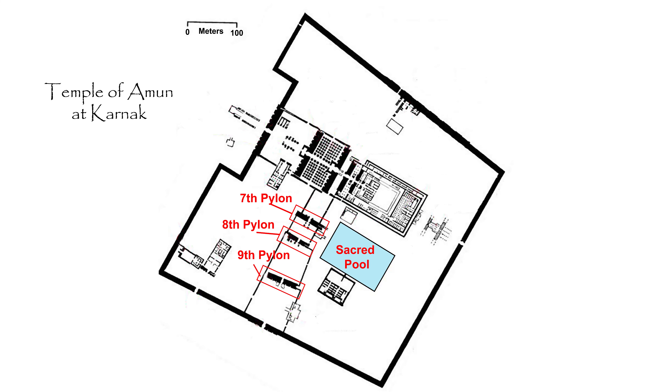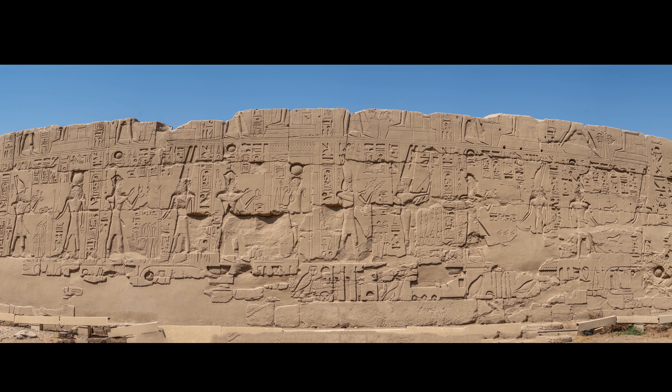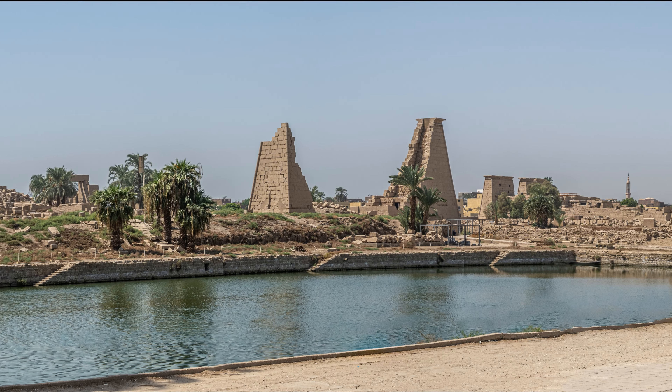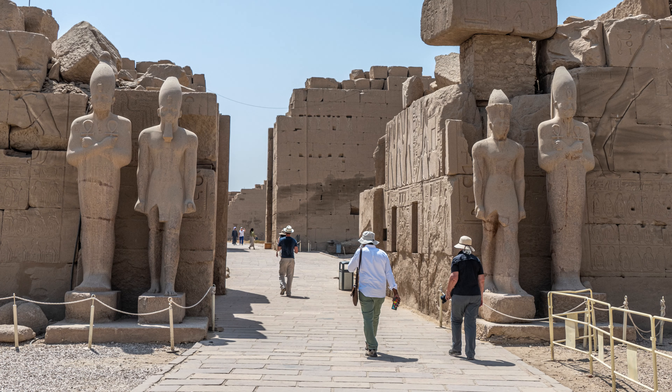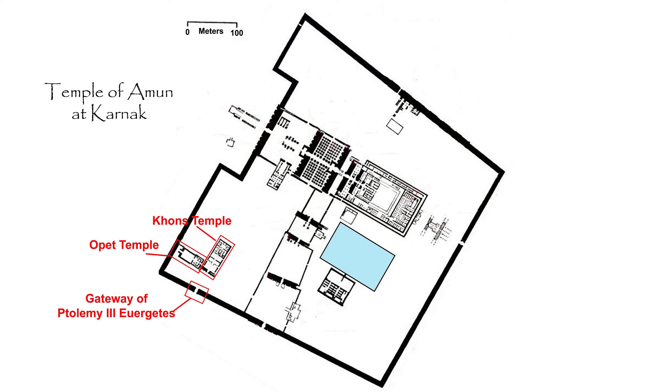We're leaving the Temple of Amun proper and walking between the south wall and the sacred pool, then through the pylons. The south wall of the temple is covered with deeply cut sunk reliefs depicting Ramses II making offerings to various gods. The sacred pool was used for religious festivals and purification rituals. As we pass through the seventh pylon, built by Thutmose III about 1450 BCE, Salah tells us we are heading for something special. The eighth pylon was built before the seventh, during the reign of Hatshepsut, around 1470 BCE.